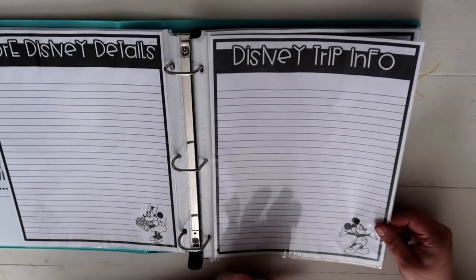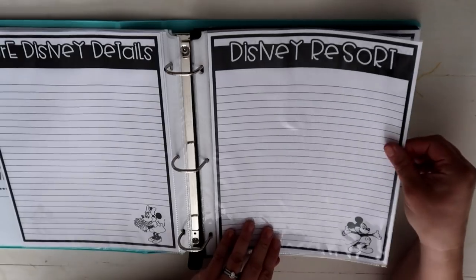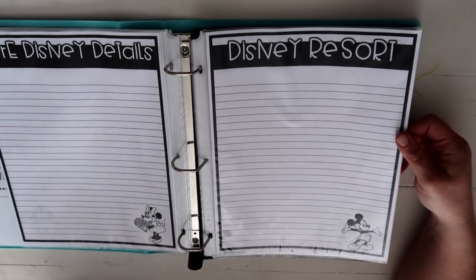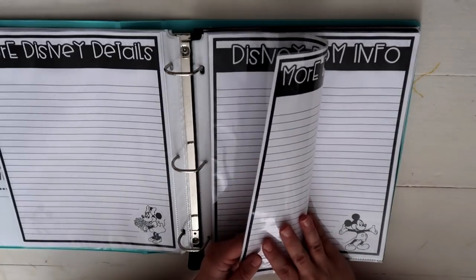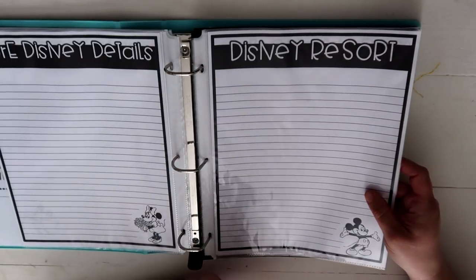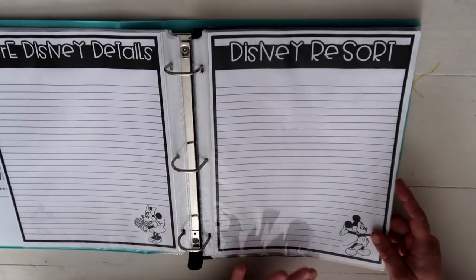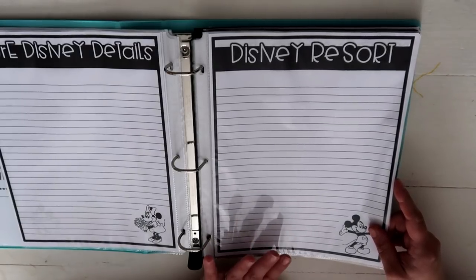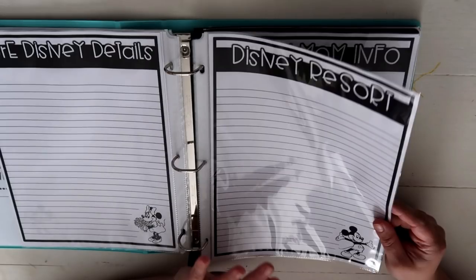This page is our Disney Trip Info — places we're going to stay and any other pertinent information about the trip. There's also a Disney Resort page where I want to include special features about our resort. I know we can always access our phones and the internet, but it's just so much more helpful to have things written down. Because we live in Canada, we won't have full internet access while traveling and would have to use data, so it's easier to have things written down.